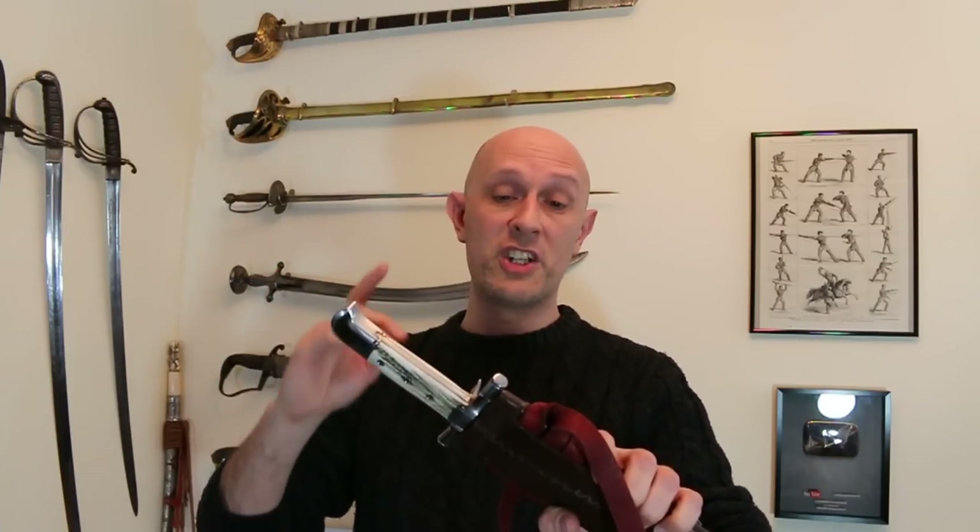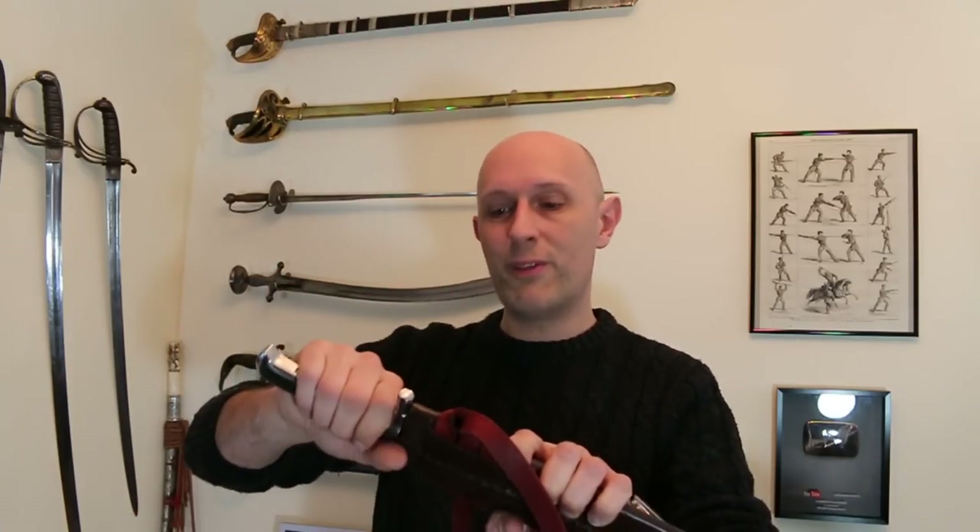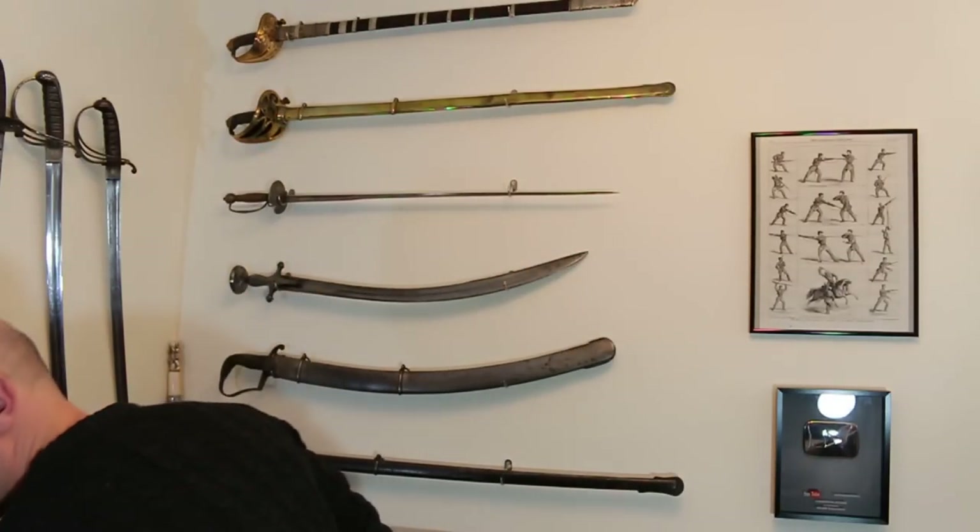I think it's a timeless design. I'm amazed that Langmessers don't get more attention in HEMA than they do because they're absolutely awesome swords. They're really fun, they're fun techniques as well, good treatises, and really interesting weapons — and they look funky.